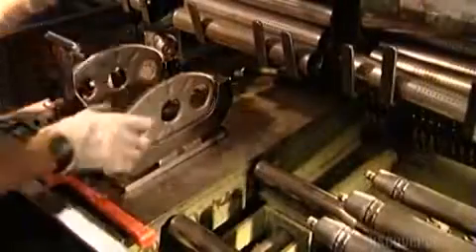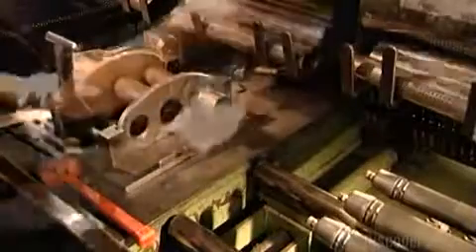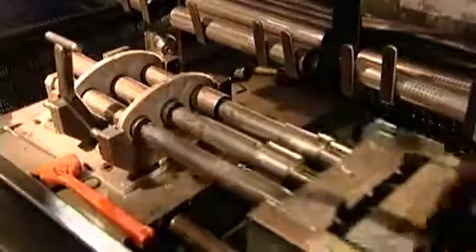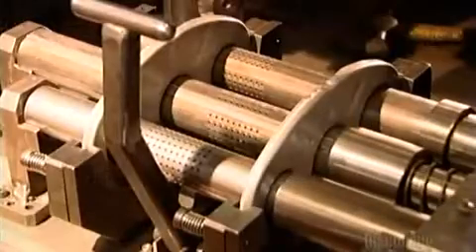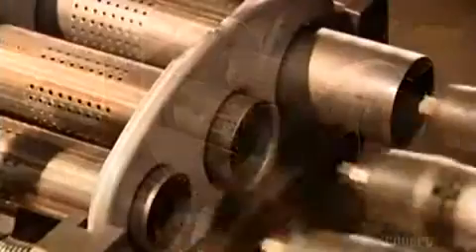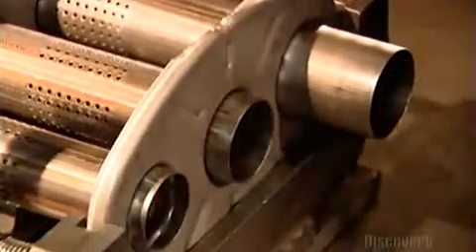A worker now places two baffles in a jig. He fits the tubes through the holes in the baffles, so that the tubes connect the baffles. Three mandrills slide into the tubes. The mandrills expand, locking the tubes to the baffles. Then they contract and slide out. Now the baffles and tubes are one piece.